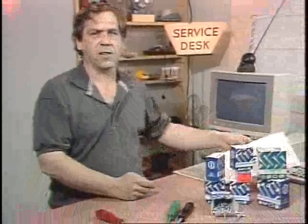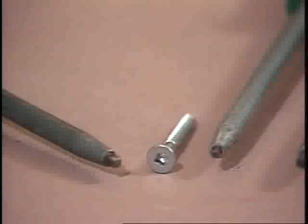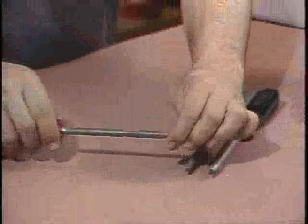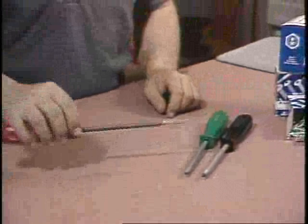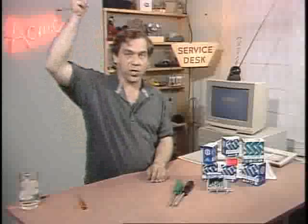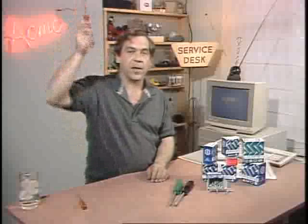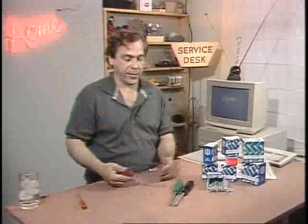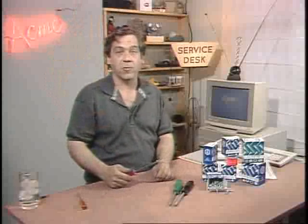The Robertson screw has instilled this kind of patriotism and loyalty in just about everyone who's ever used one. Robertson screws are the ones with the square, tapered recess. They'll stay on the end of the driver at any angle and can be driven with one hand, even if you're reaching. It's a pretty good guess that anyone who thinks they're no good at simple home repairs simply doesn't own a set of Robertson screwdrivers.